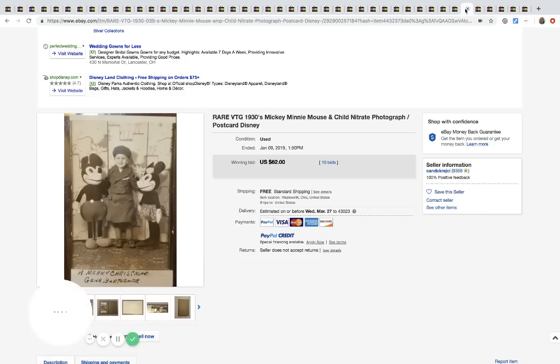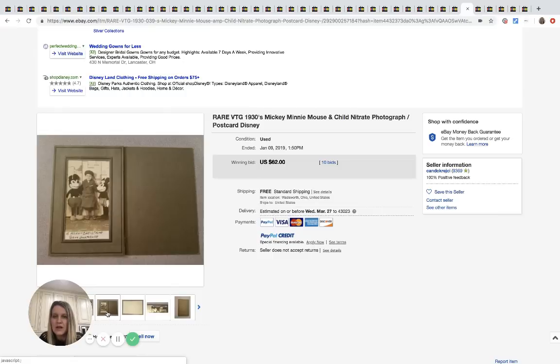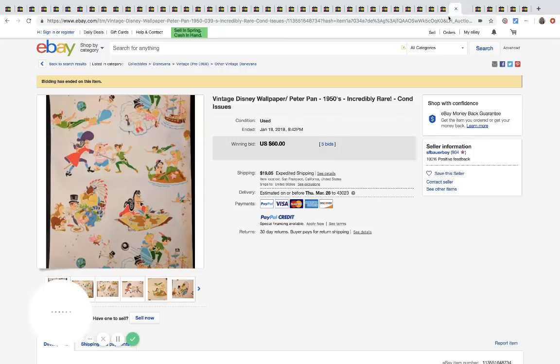The next one is a photograph Disney postcard from the 1930s — so cool. It had 10 bids and sold for $62 with free shipping.